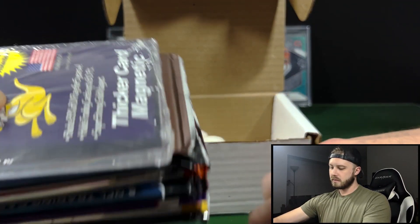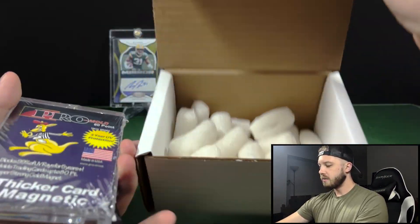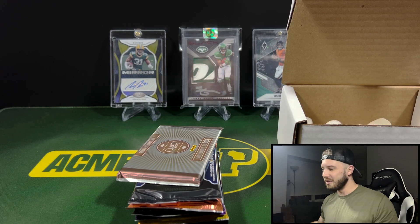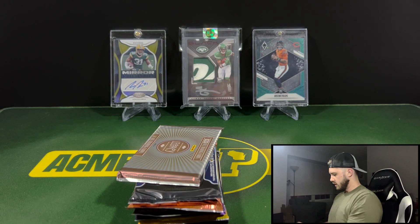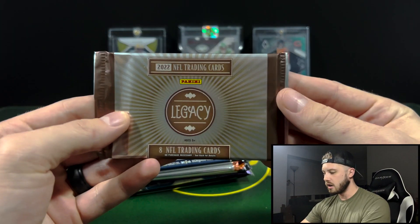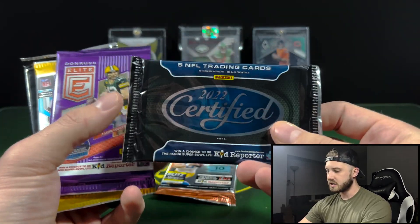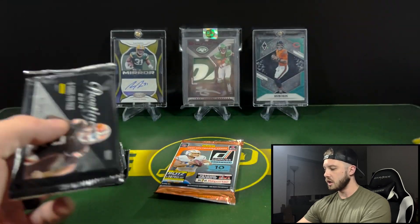Let's see what we got. Once again, another 80-point magnetic holder — I don't know what to do with these things because I don't think I own any 80-point cards. Let's see what we got for our packs. We've got a bonus Legacy Hobby, one of our Certified, there's our Don Russ — 22 should be coming out pretty soon — Certified again, then Elite, No Huddle, and Prestige.